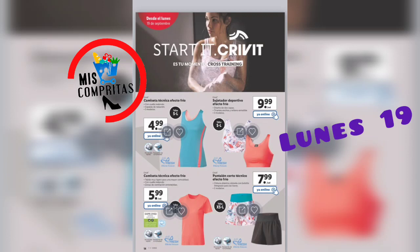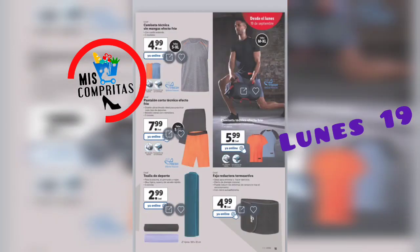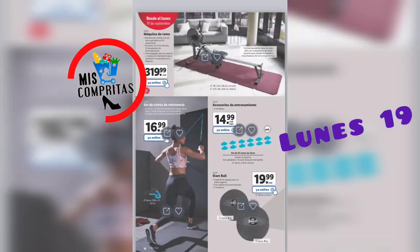Seguimos y llegamos a la ropa cómoda: Start it con Cribbit, es tu momento, cross training. Camiseta técnica efecto frío, 3 modelos, 4,99. Sujetador deportivo efecto frío, 3 modelos, 9,99. Camiseta técnica efecto frío para chica, 5,99. Y pantalón corto técnico efecto frío, 7,99. Para los chicos también: camiseta técnica sin mangas efecto frío, 3 modelos, 4,99. Pantalón corto técnico efecto frío, 3 colores, 7,99. Toalla de deporte, 3 colores, 2,99. Camiseta técnica efecto frío, 3 modelos, 5,99. Y una faja reductora termoactiva, 4,99.